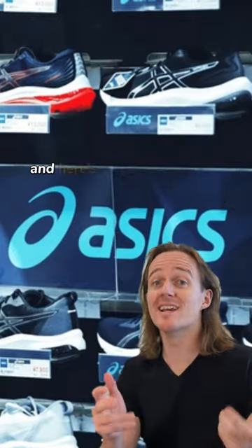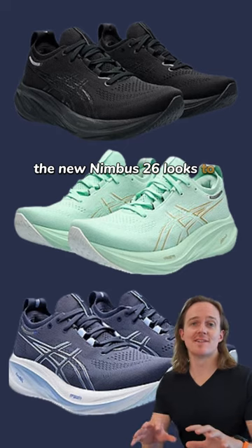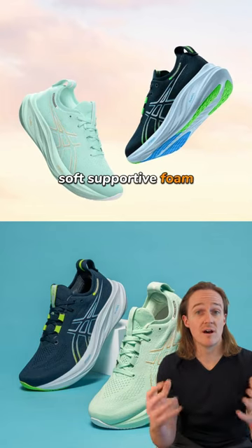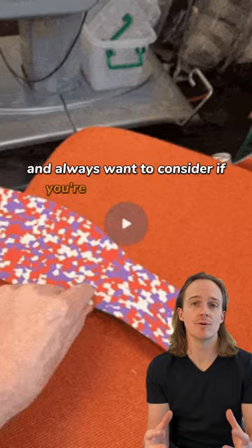Alright, the latest ASIC shoes have dropped and here's what's caught your podiatrist's attention this year. The new Nimbus 26 looks to continue the great form that ASICs came back to with the 25. Lots of colours, soft supported foam, a variety of fits available and always one to consider if you're using an orthotic.